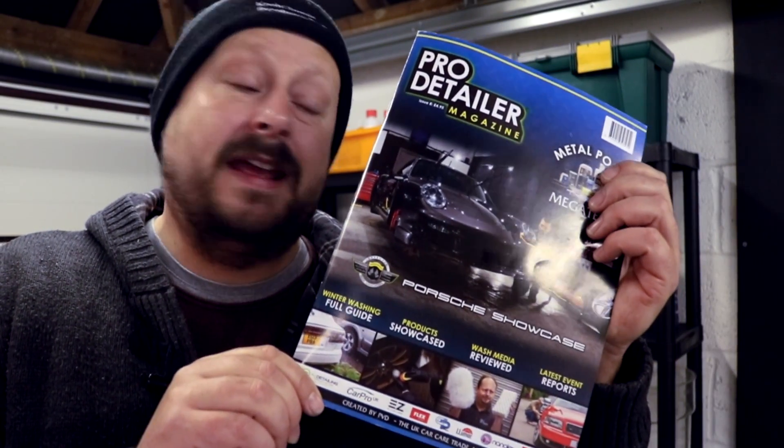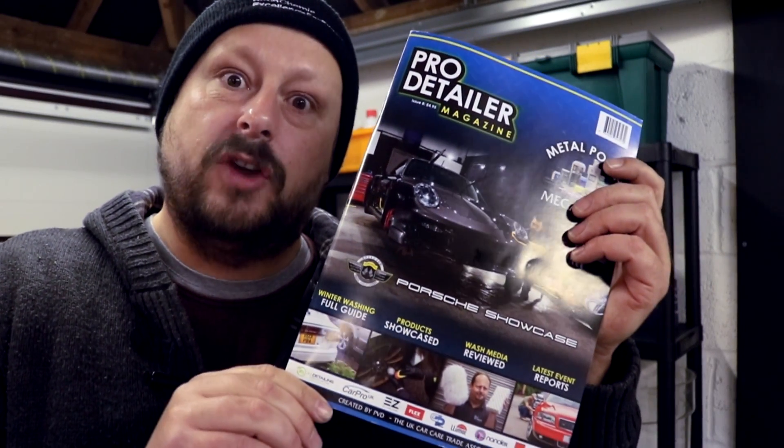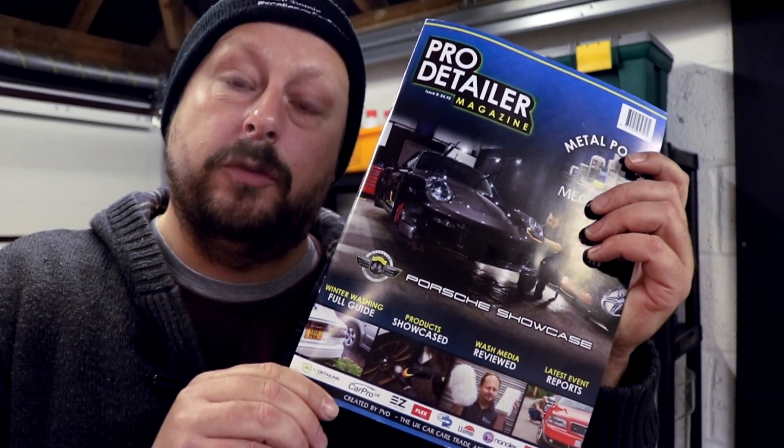Welcome back to the Forensics Detailing Channel. Pro Detailers Volume 8 has hit the shelves — a ton of work has gone into this one and there's some really interesting mega tests in there that are going to give you some good information.